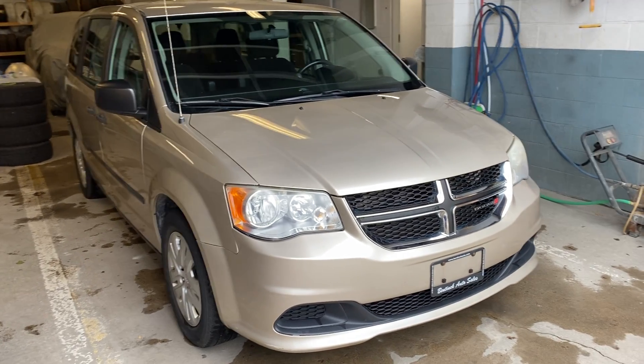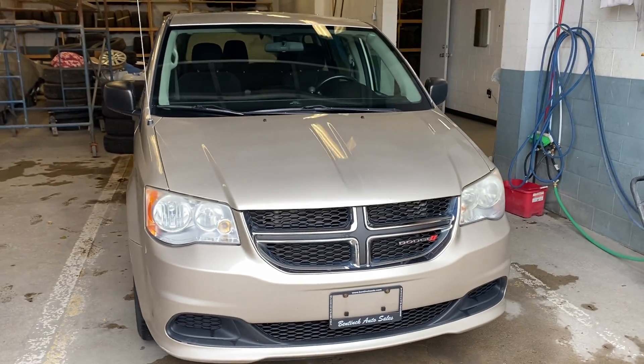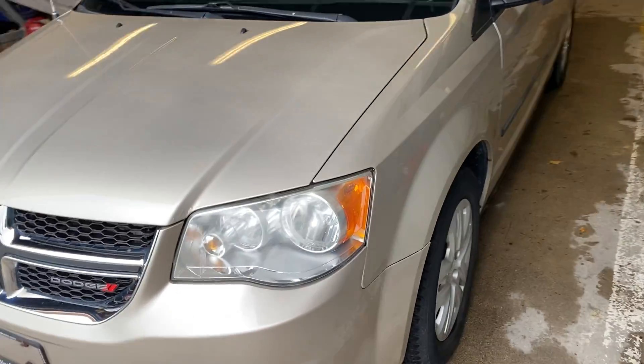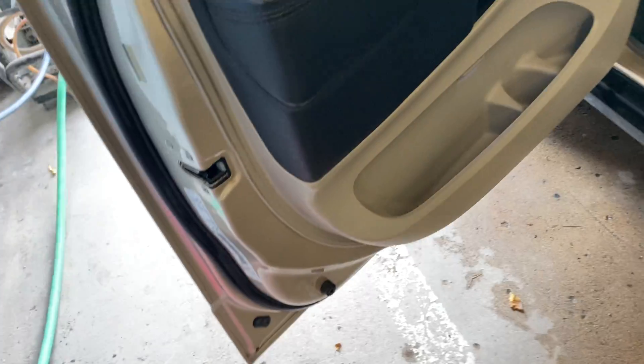Hey there! Today at Benacala Sales we have a 2014 Dodge Grand Caravan. Paint condition is good, decent tires on them. Bottoms of the doors and the rockers are in excellent shape.